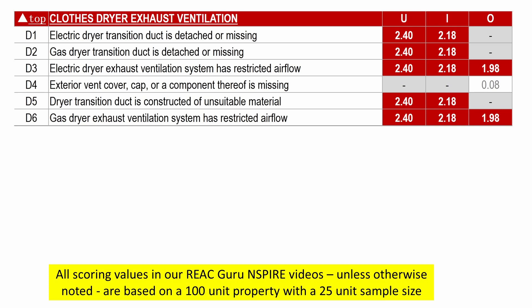Keep in mind that I'm basing all these scoring values on a 100-unit property, which means 25 units would be inspected. If you haven't watched any of the videos that explain scoring calculations, here's the short version: all life-threatening deficiencies in a unit have a base value of 60 points. We divide this by the number of units being inspected. If we're inspecting 25 units, we divide 60 by 25 and the result is 2.4 points.